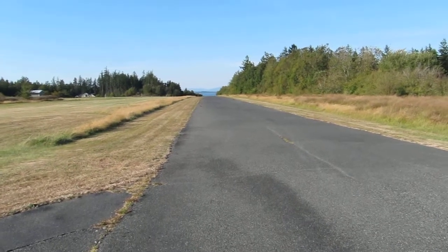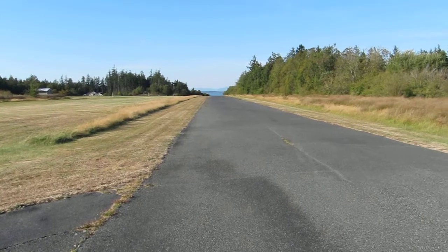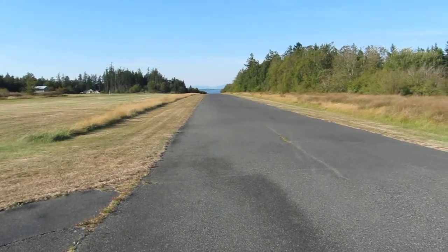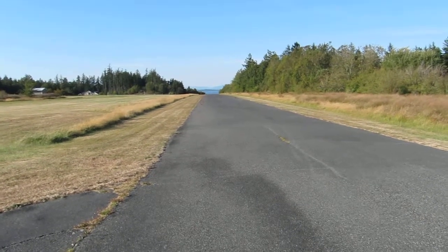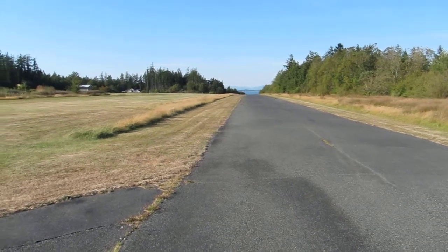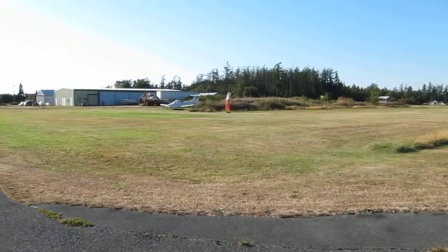Here's the runway at Camino Island in Washington on Puget Sound — 24 feet wide, 1,700 feet long, with a great back down towards the water that you can kind of see as it slopes down.